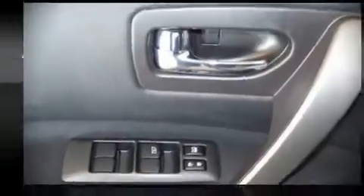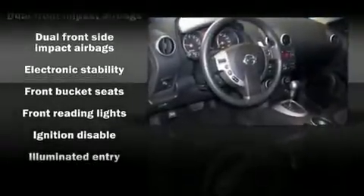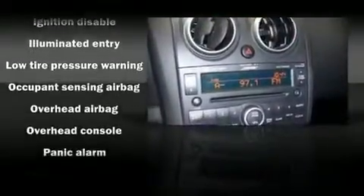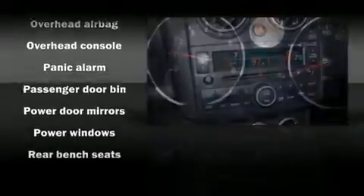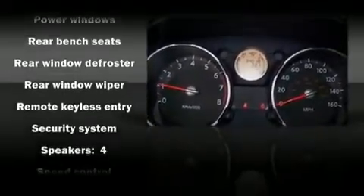You and your passengers will enjoy the stereo system, which includes a CD player with AM-FM radio and four well-positioned speakers. Nissan ensures the safety and security of its passengers with equipment such as front-side impact airbags, head-curtain airbags, and four-wheel disc brakes with ABS.